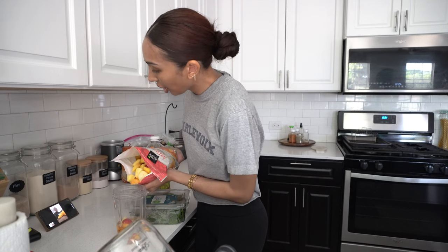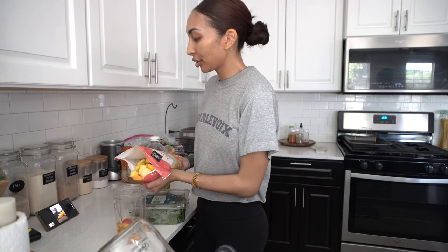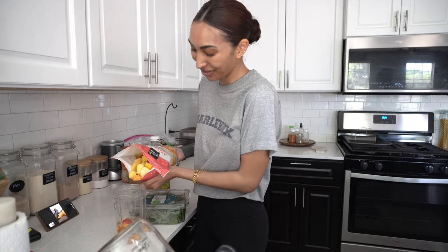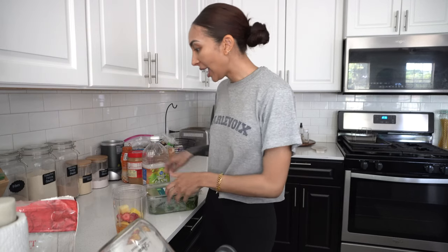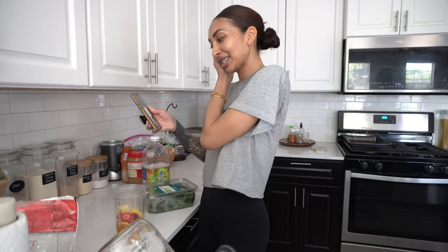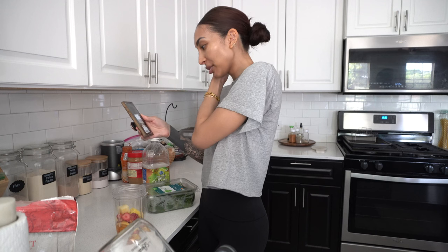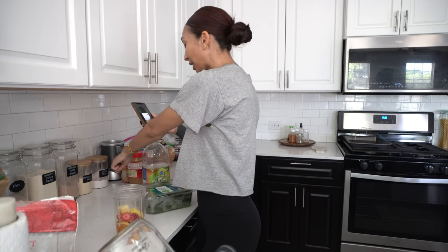At one point we tried to buy fruit, cut it ourselves, and then freeze it. The way that I would rather pay twenty dollars a bag for this frozen fruit — it was so much work. I said absolutely never doing this again. Then we go in with all of these: fiber, protein powder, multivitamin, vitamin C, calcium with vitamin D.